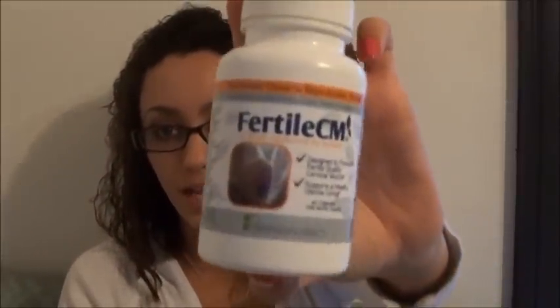And this is FertilCM, which helps increase your CM — your cervical mucus — which you need a good amount of when you're trying to conceive because it's what helps the sperm swim and get to where it needs to be. I've been taking both of those and I've already noticed a change. I've been taking it for about nine days now.